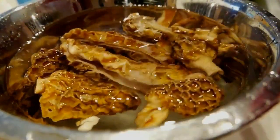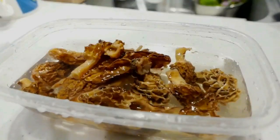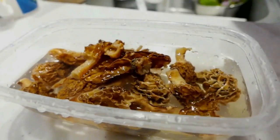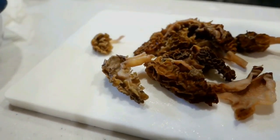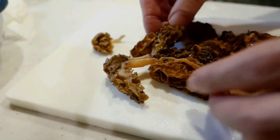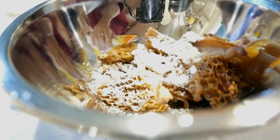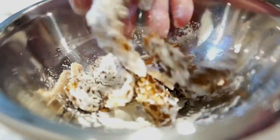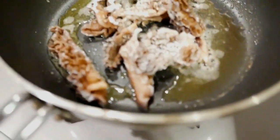I brought them home and cooked them really simply because they were fresh. First I washed them out with some salt water. They feel rubbery, almost like a tripe feeling, and the center is hollow. I thought the best way was just to flour them, butter-fry them, and add a little soy sauce on top.